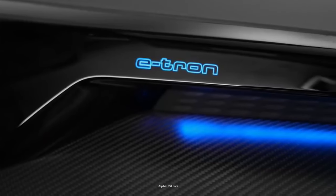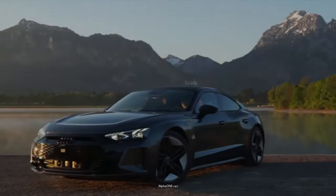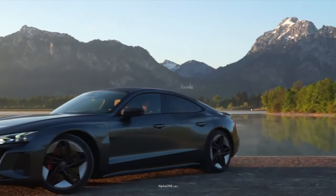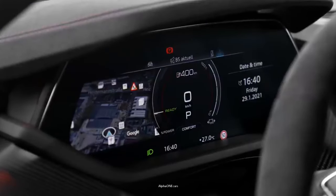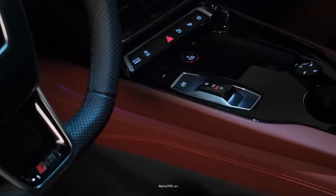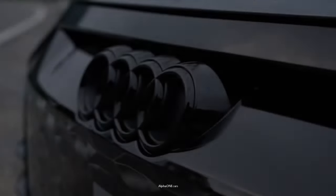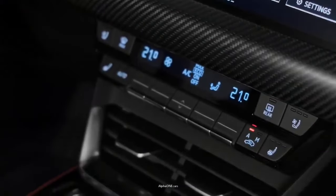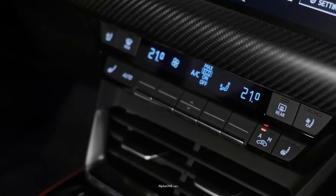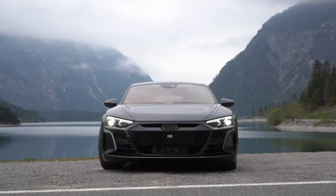With a strong underbody structure and a motor at each axle, the vehicle can achieve up to 637 horsepower and 612 pound-feet of torque. This all-electric sedan is an all-wheel-drive Executive Express, which sits at the top of the brand's extensive EV lineup. The e-tron GT can accelerate from 0 to 60 in 2.9 seconds, with a top speed of 155 miles per hour.